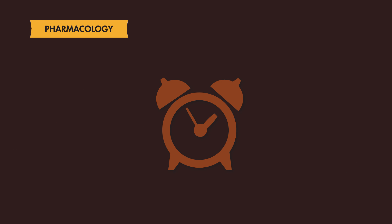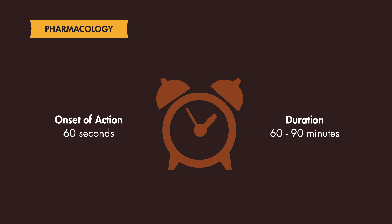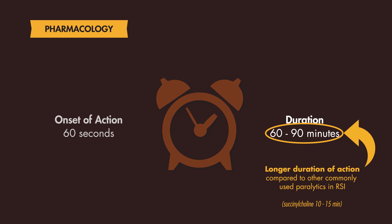Pharmacologically, the onset of action is approximately 60 seconds and the duration of action is up to 60 minutes, and may even approach 90 minutes in some cases. Keep in mind that compared to other commonly used paralytics in RSI, Rocuronium's duration of action is a lot longer.